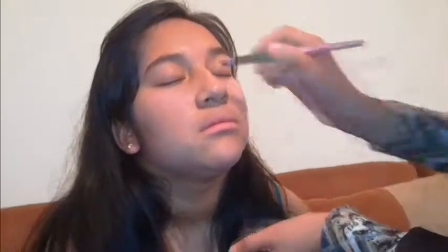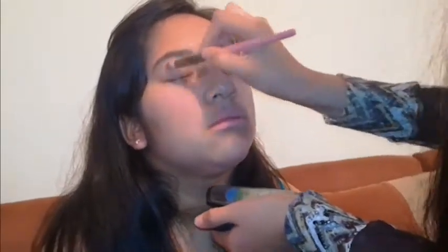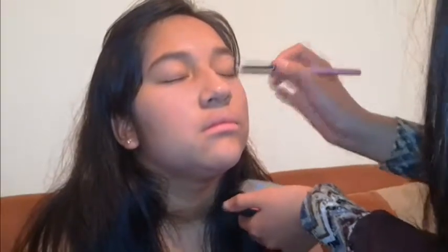With the half of a brush, apply some brown shadow on all the eyelids. With the orange dark tone and a thin brush, cover the eye socket. With the half of a brush, apply black color over the eyelashes.